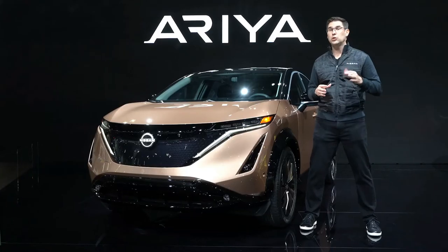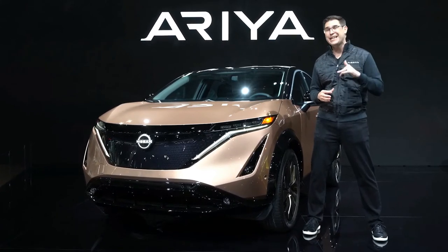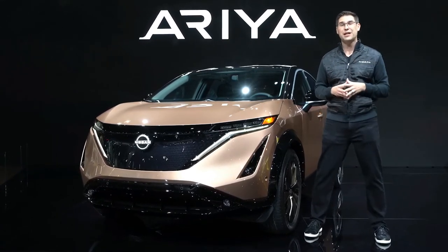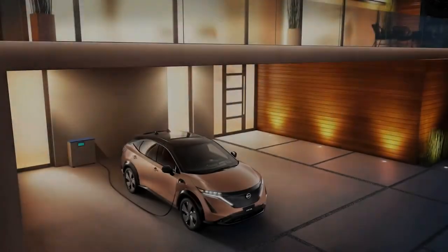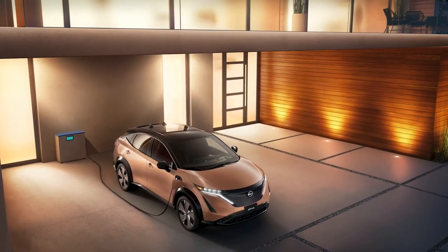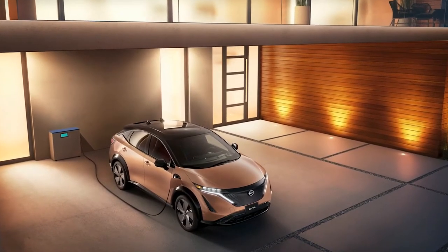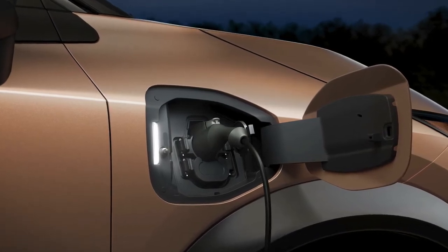Ariya features liquid-cooled lithium-ion batteries and provides up to an estimated 300 miles of range for Venture Plus front-wheel drive only. Ariya also supports up to 130 kilowatts of fast charging using the Combined Charging Standard, or CCS, and can provide 125 miles of range after approximately 15 minutes of charging.